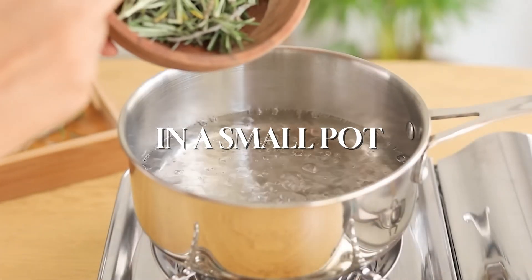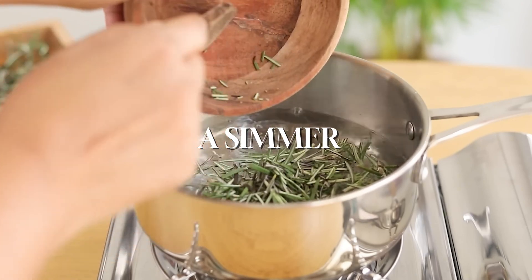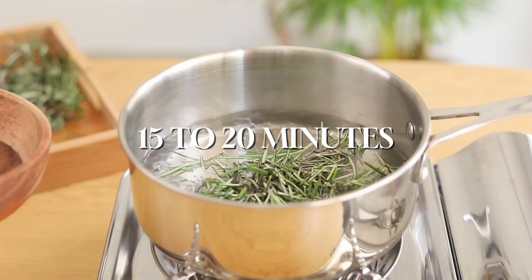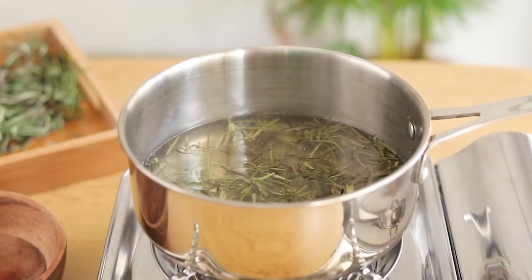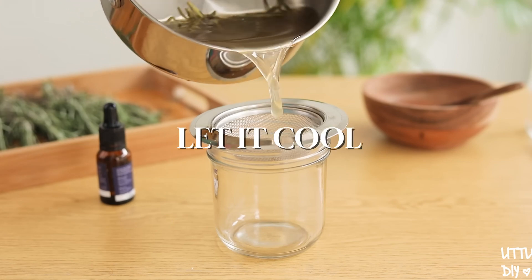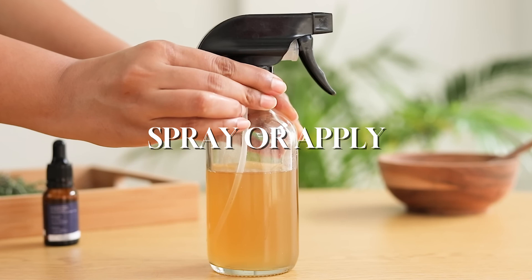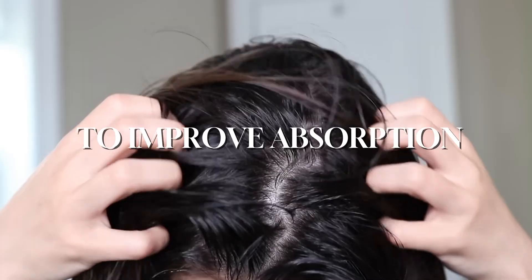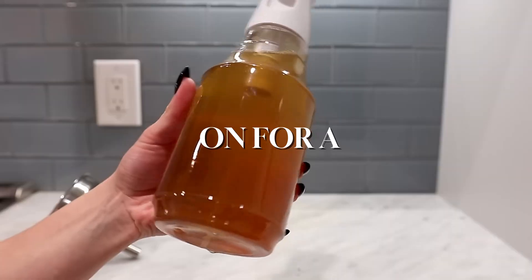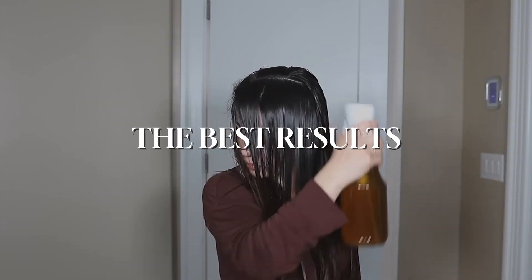Boil water in a small pot, add the rosemary leaves to the boiling water, and reduce the heat to a simmer. Let it simmer for 15 to 20 minutes until the water absorbs the essence of the rosemary leaves. Remove from heat and let it cool. Strain the mixture into a clean spray bottle or container. Spray or apply the serum directly onto your scalp, massage it in for a few minutes, leave it on for a few hours or overnight, and use it 2–3 times a week for best results.